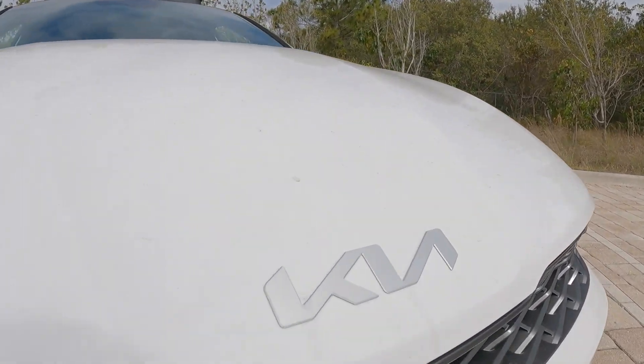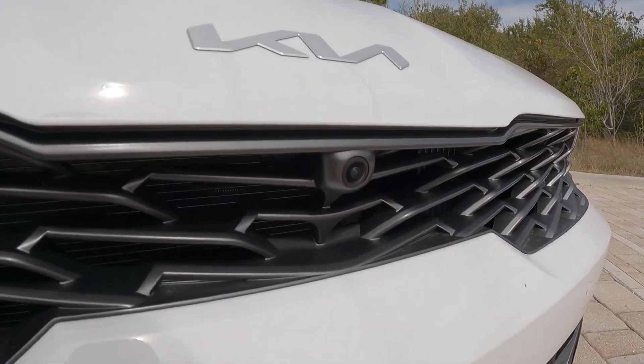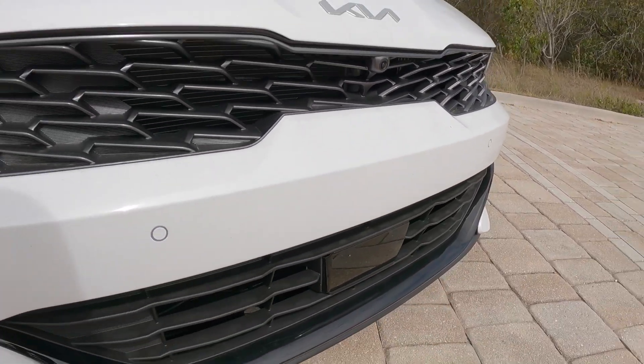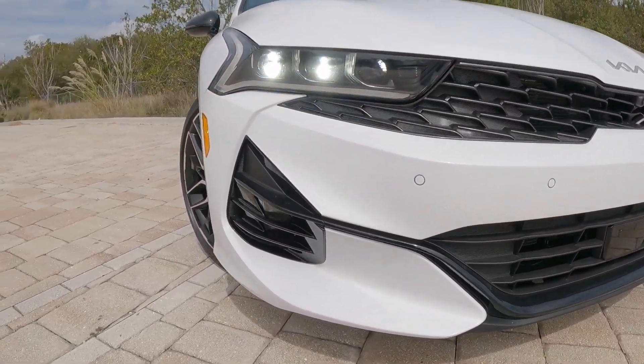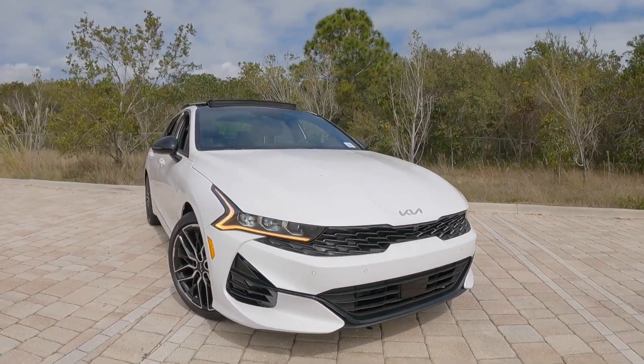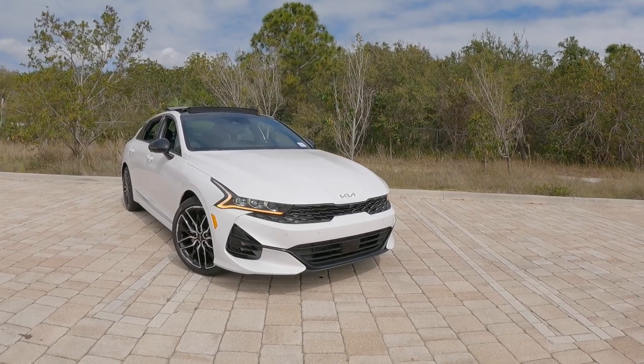This also wears a new Kia emblem on top of the hood. There is a front-facing camera because my model is fully loaded, and down here is for the driver's assistance systems. My model also comes equipped with LED fog lights. Stepping back, you can really see the very aggressive styling.